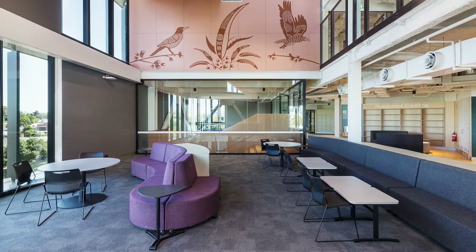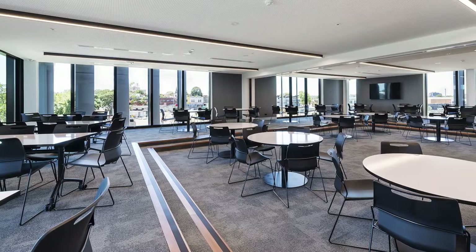I really like Level 2, which is where most of the lockers are and where most students hang out. It's like our canteen, our student dining, so it's a really big common space.